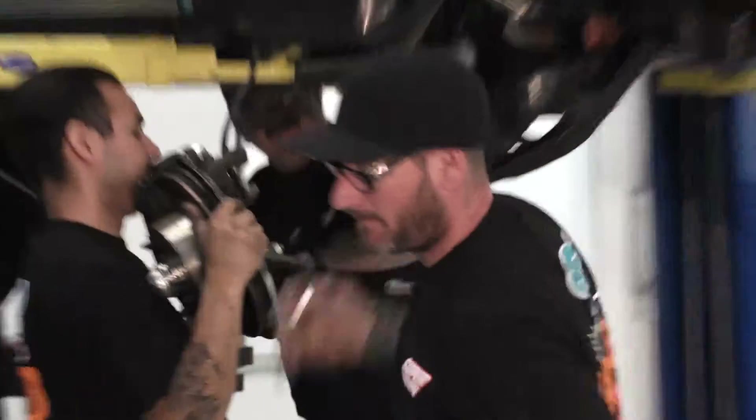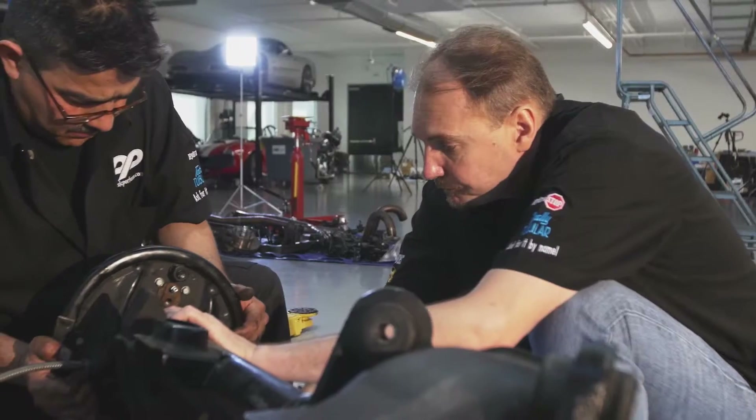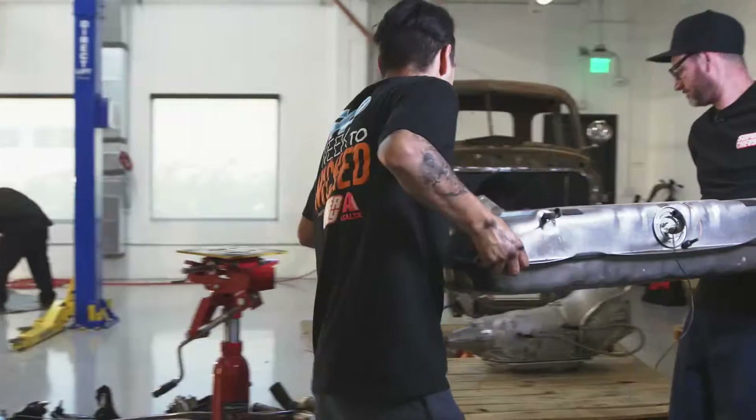CPP Week to Wicked presented by Exalta is a one week thrash fest where we decided to see how fast we can build a pro touring car. It's day one, we're ripping it down to a shell and we're going to see how fast we can change the steering, suspension, brakes, engine, and all of the necessary upgrades to really make this car handle like a true pro touring car.